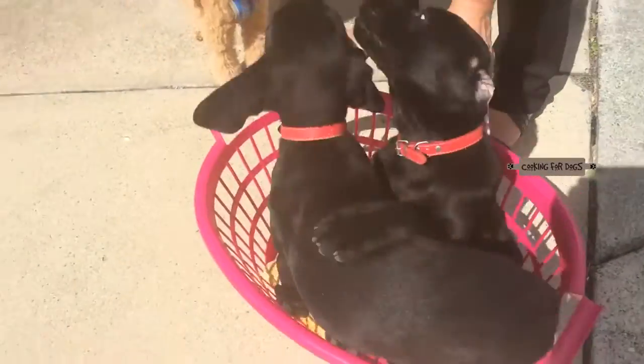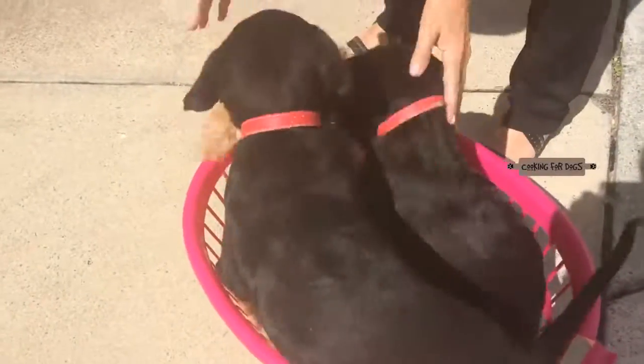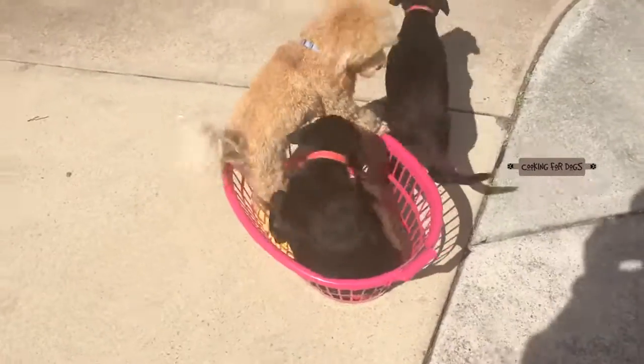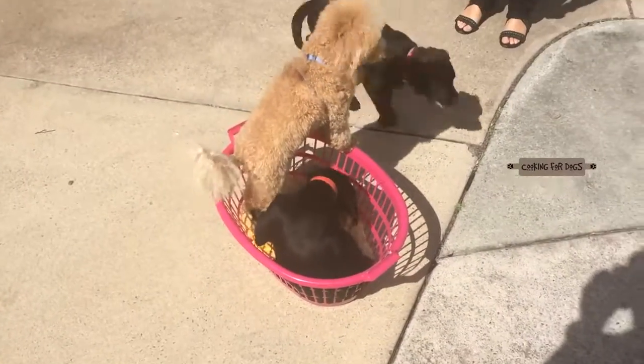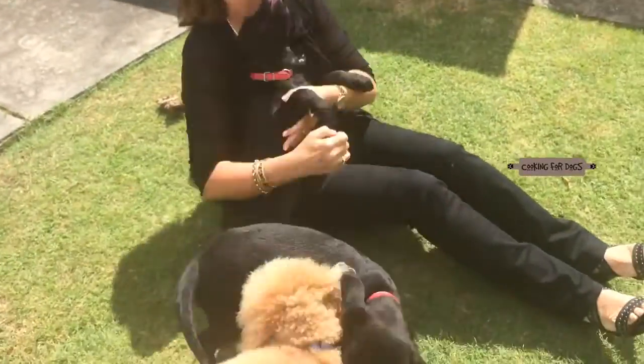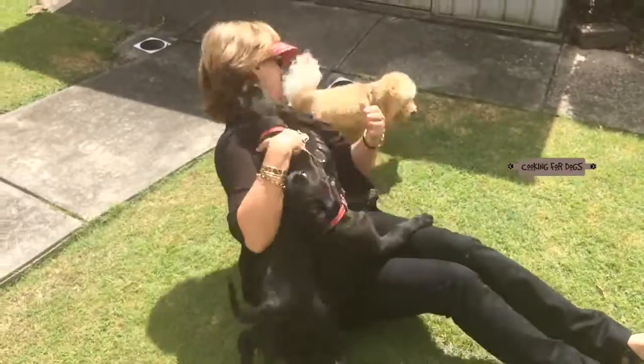This is the first time Rollins met Cloud and Ace and he's very happy to join in the fun and get to know his new buddies. Oh my gosh, they are so adorable — who could resist this little face?